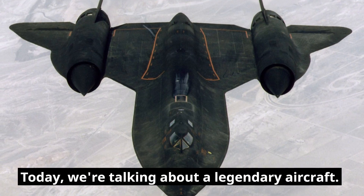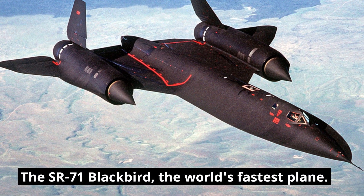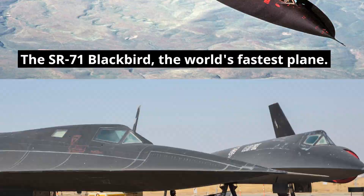Welcome back to our channel. Today we're talking about a legendary aircraft, the SR-71 Blackbird, the world's fastest plane.